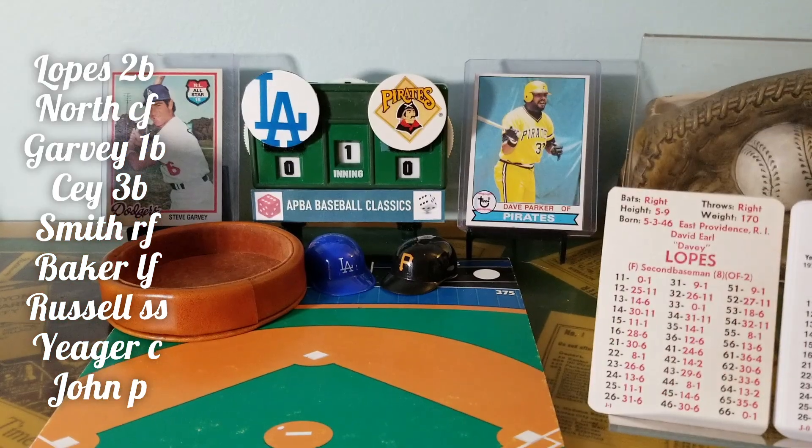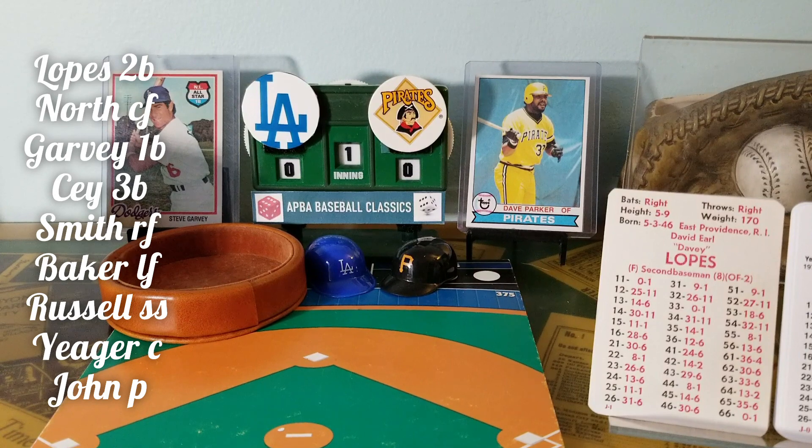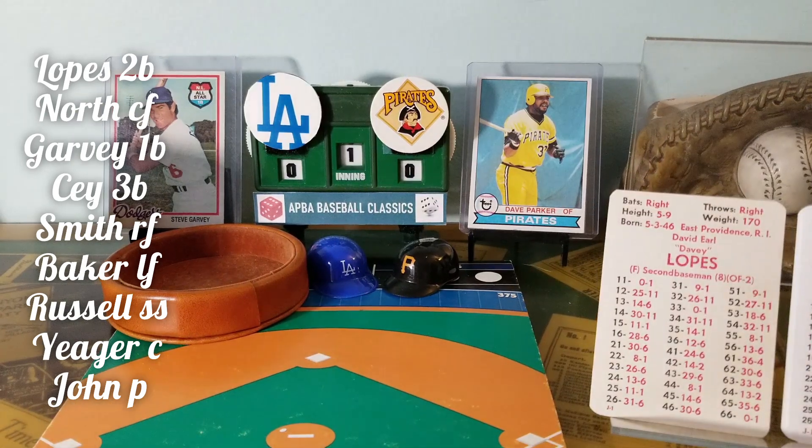Hi everybody, this is APA Brian and APA Baseball Classics bringing to you Game 4 of the 1970s Tournament, 1978 Los Angeles Dodgers against the 1979 Pittsburgh Pirates. Dodgers lost yesterday and they must win today to extend their visit to the 70s Tournament.